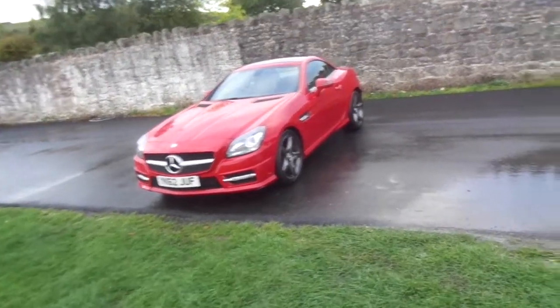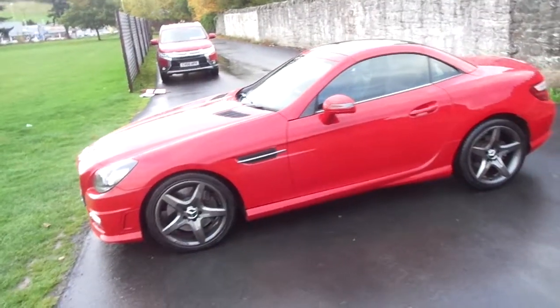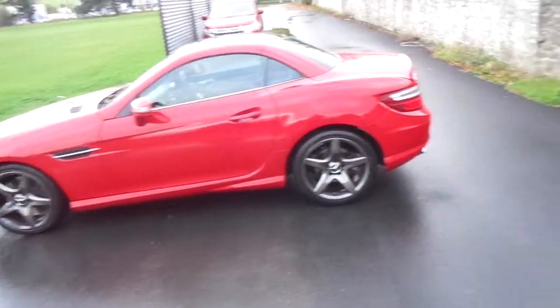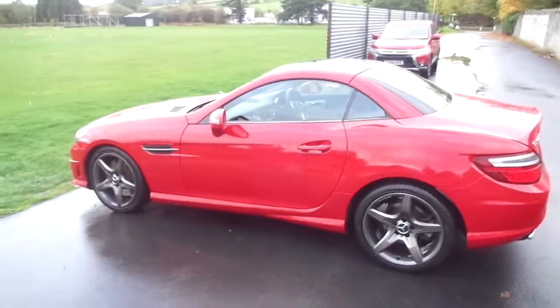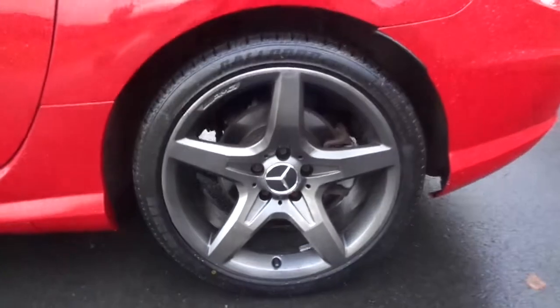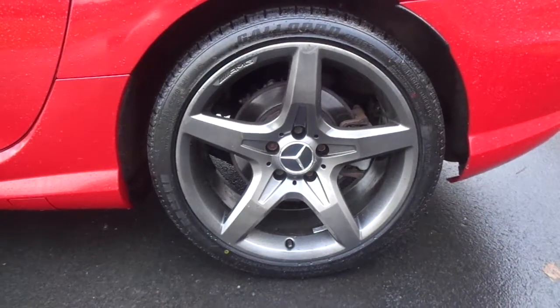Hello and welcome to JT Hughes Newtown. Today we're looking at the 62 plate Mercedes-Benz SLK250 AMG Sport in red. It's got a 2.1 diesel engine with approximately 204 brake horsepower. It also comes with Mercedes-AMG granite-like 18-inch alloys.